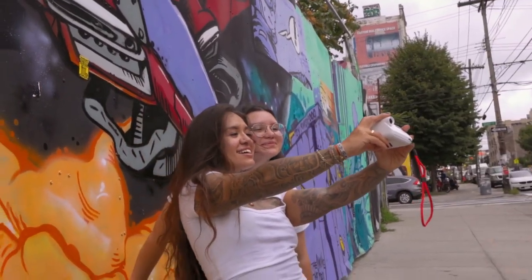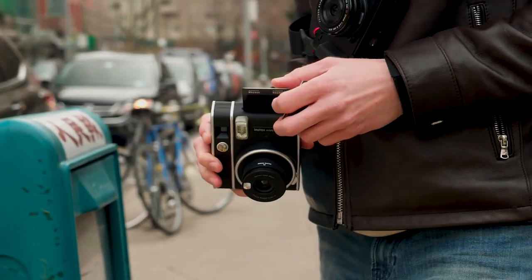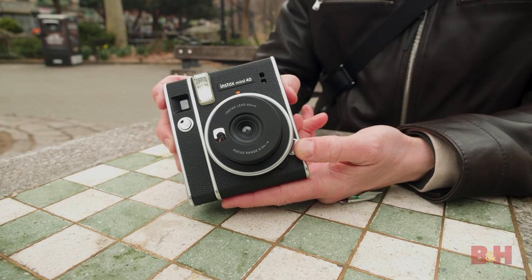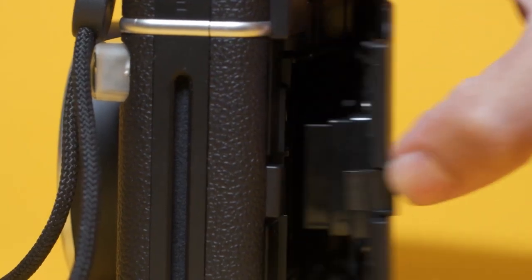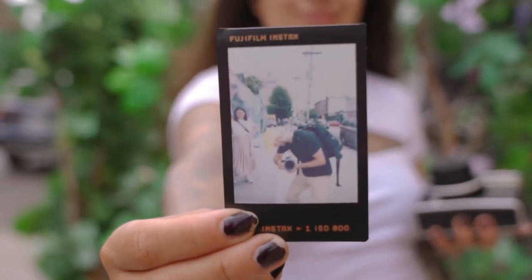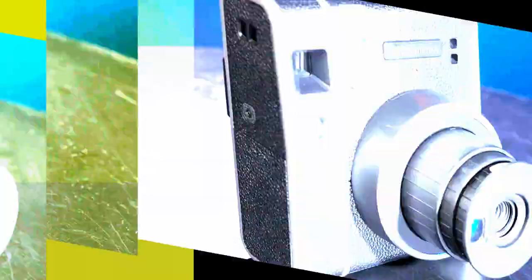The Mini 40 joins the more contemporary Instax Mini 11 in Fujifilm's growing line of cameras for beginner users. Besides their distinctly different looks, the Mini 40 and Mini 11 are very similar in terms of lenses, features, and functionality — so deciding between them comes down to design preference and pricing. Both carry over improvements from the Mini 11 that boost the likelihood of capturing usable photos.